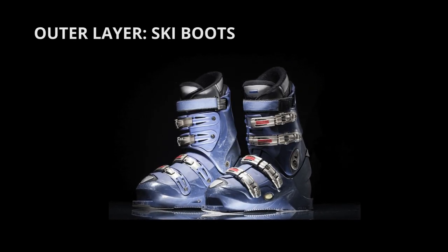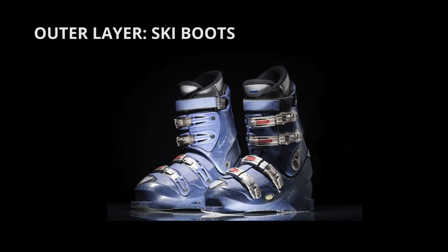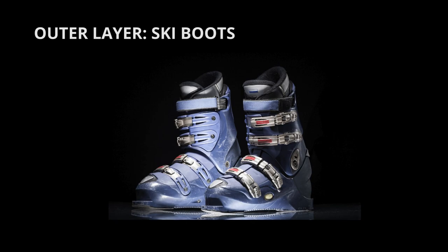Next are your ski boots. Any other boots won't clip to your skis. Buy or rent boots that fit the width of your feet and the length of your toes. Look for boots with good flexibility for comfort and control. And since you're a beginner, avoid stiff boots designed for racing.